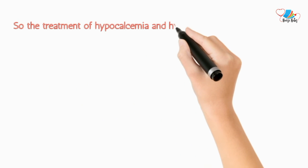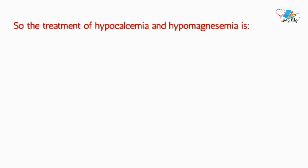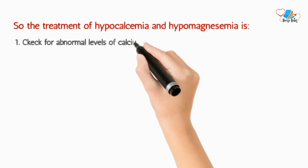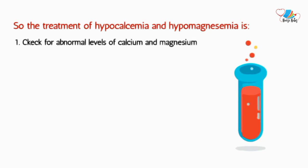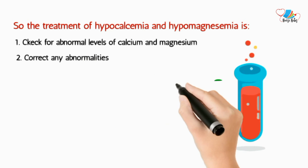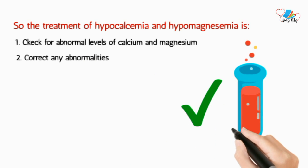The treatment of hypocalcemia and hypomagnesemia involves monitoring levels of serum calcium and magnesium, and correcting any abnormalities by giving medications as prescribed by a physician.